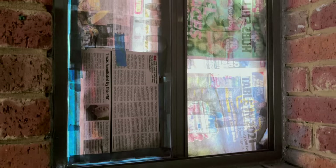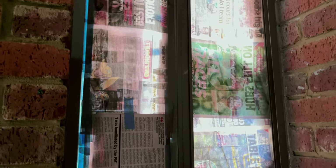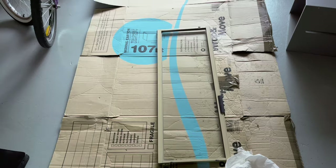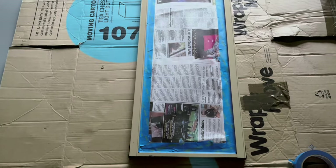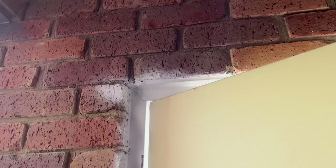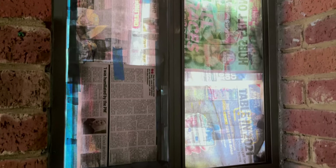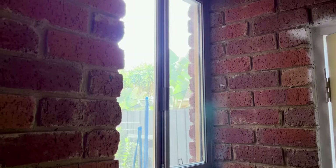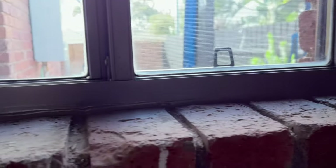Once the sealant was set I moved on to spray painting. I removed the sliding part of the window and the fly screen, covering the area with newspaper to prevent paint from spreading. I lay the sliding part of the window and fly screen down on some cardboard to paint separately. On the door frame I used painter's tape for clean lines and sprayed it with a matte white paint. Despite some paint getting on the bricks it wasn't a concern as they would be covered with plaster later on. Overall it was a practical solution for sealing and enhancing the aesthetics of the window and door frames.